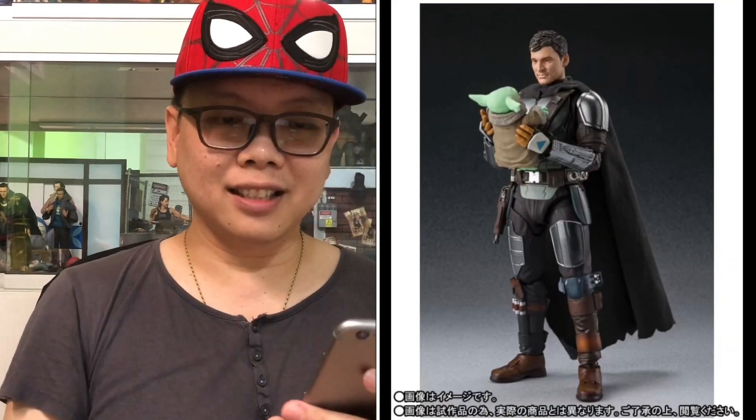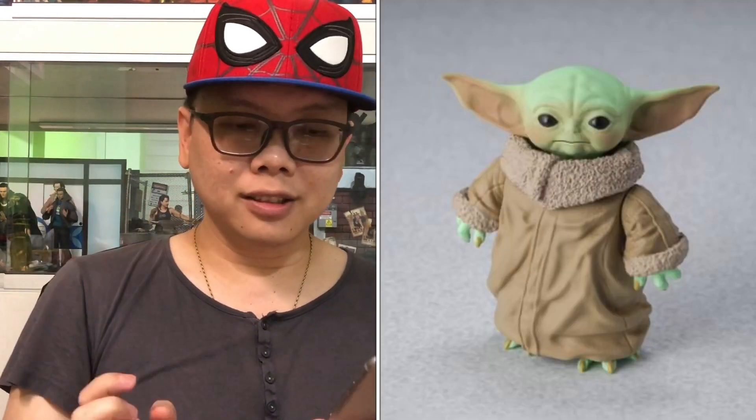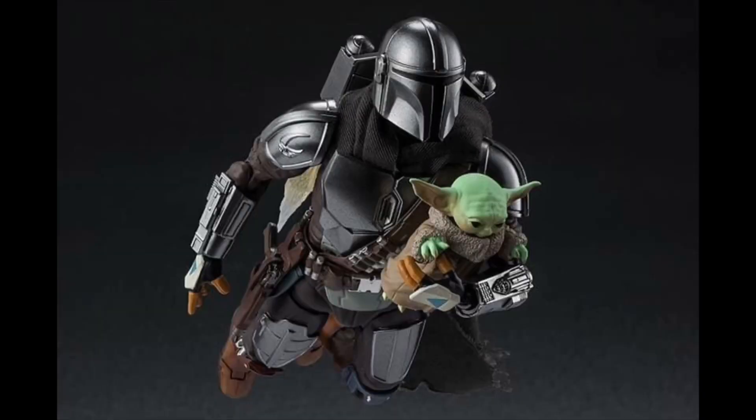He just comes with that, and it's looking pretty darn good. The likeness of the actor is spot on. The best thing is the child also has some articulations — unlike the minifigure version which is pretty disappointing because it's just a statue. This one is looking very good.